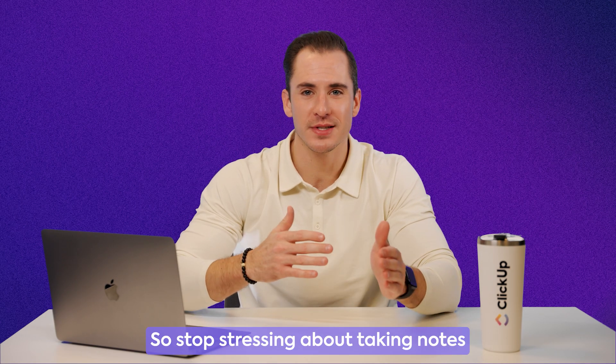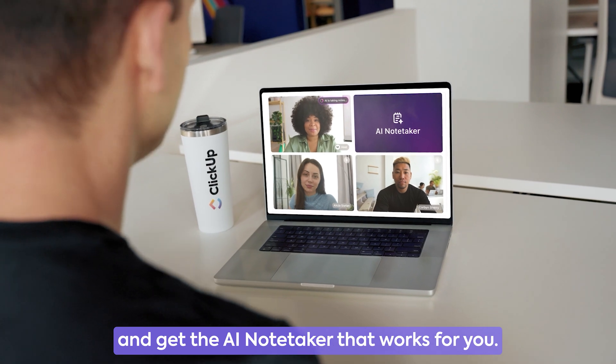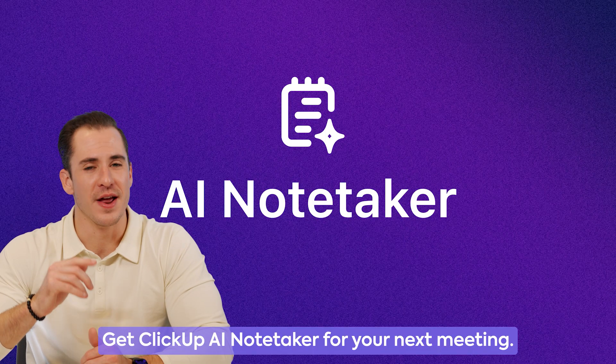So stop stressing about taking notes and get the AI Notetaker that works for you. Get ClickUp AI Notetaker for your next meeting.